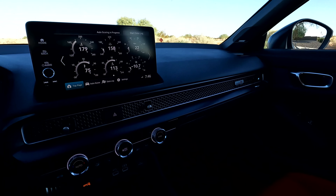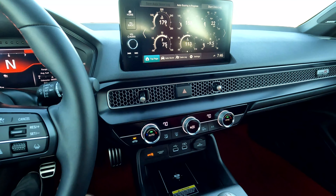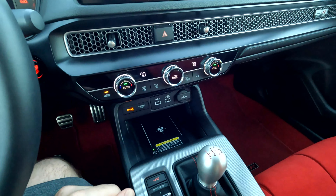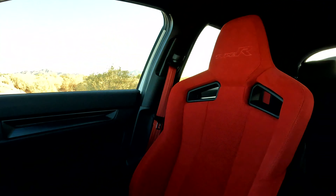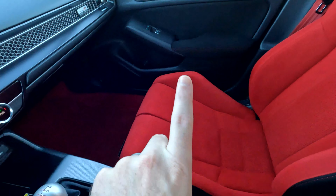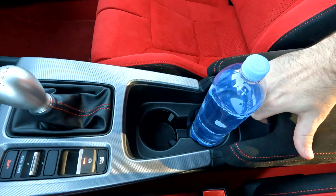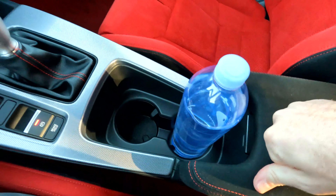You do have dual zone climate, which is good. You have a wireless phone charger down here and of course the manual transmission. There are no heated or cooled seats on this vehicle — so if you're wanting that, you can't get it. Look at these seats though — got the Type R logo, all alcantara, the bright red, floor mats that say Type R, red seat belts. Keep in mind you better like red because that is the only interior option on the Type R. Two cup holders and a center console with alcantara — it's soft, which is great.